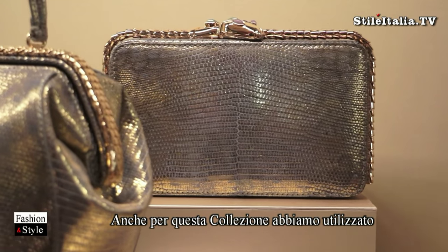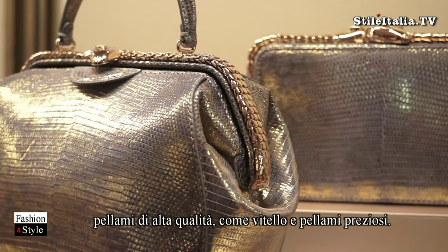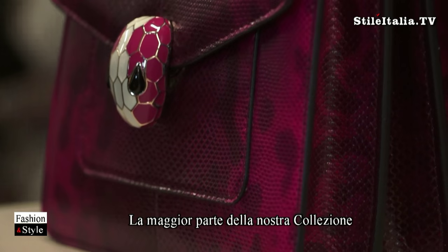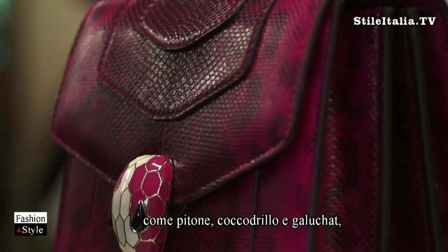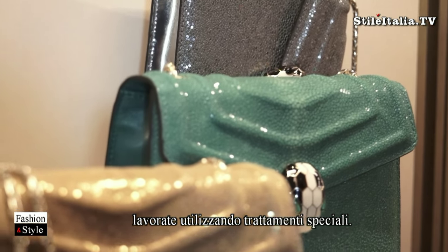What we are using are always the most high quality leather — calf or precious leather. We have a big part of our collection on precious leather. We have python, we have croco, and we have a special treatment of galucha, for instance.